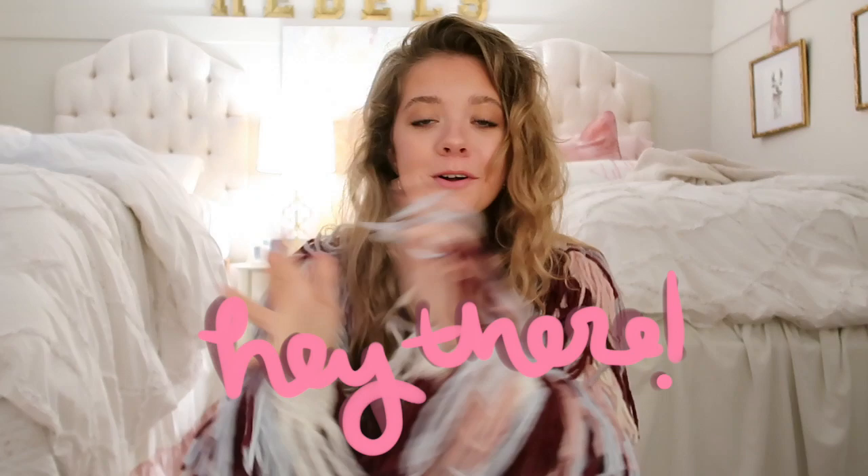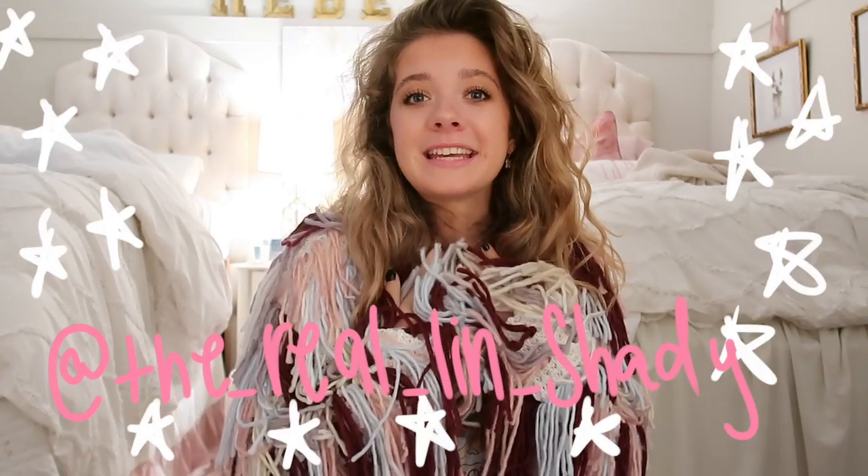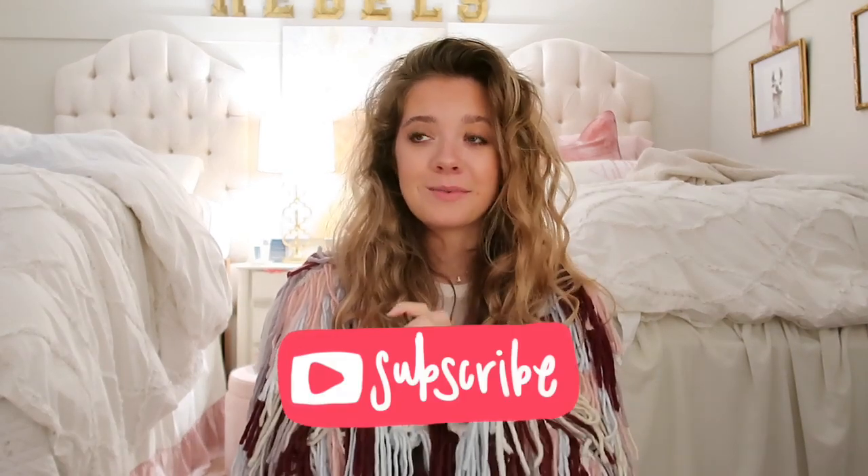Hello everyone, welcome back to my channel. My name is Lindy. Today I'm going to share with you guys some pieces that I picked up from Express. Shout out to Express for working with me on this video. I'm really excited and thankful — I've worn Express since I was in early high school. They always have some good sales, and I have a discount code down below for 15% off your purchase.